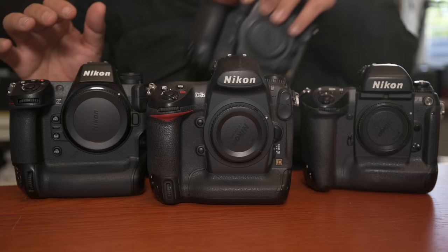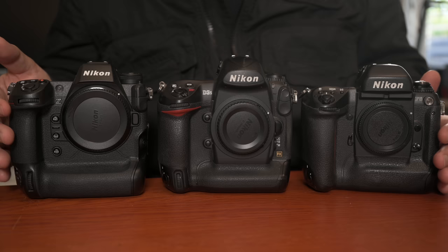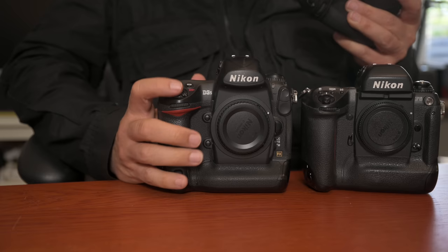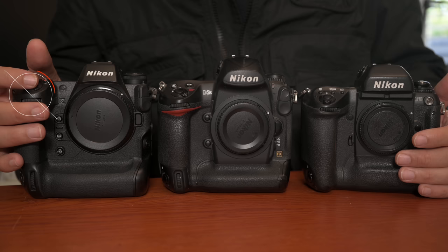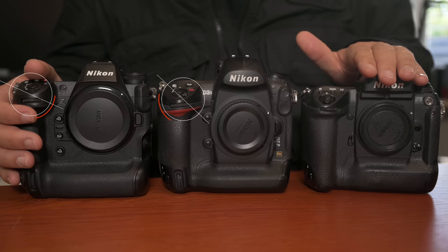But we can see here the ergonomics remain very much the same. Even something as simple as the angle of the trigger — which I find is something I really notice when I first play with the camera — the actual angle that the firing button is at. This is something that Nikon perfected a long time ago, probably before the F5, but the F5 and F4 is where we first started to see this sort of body.